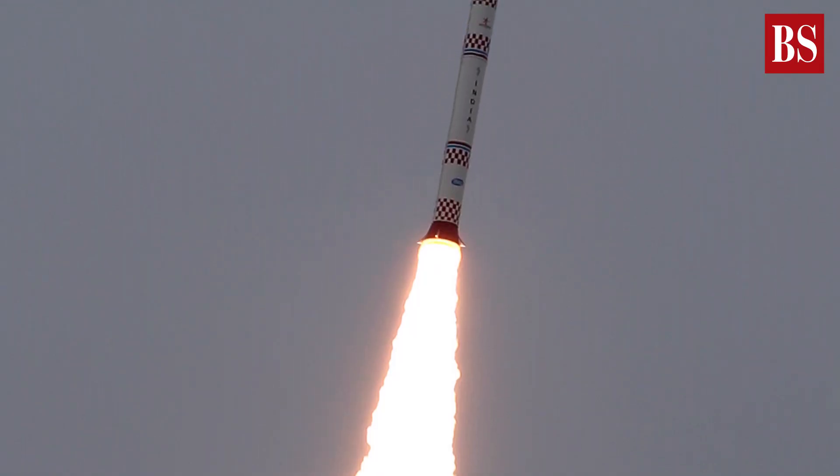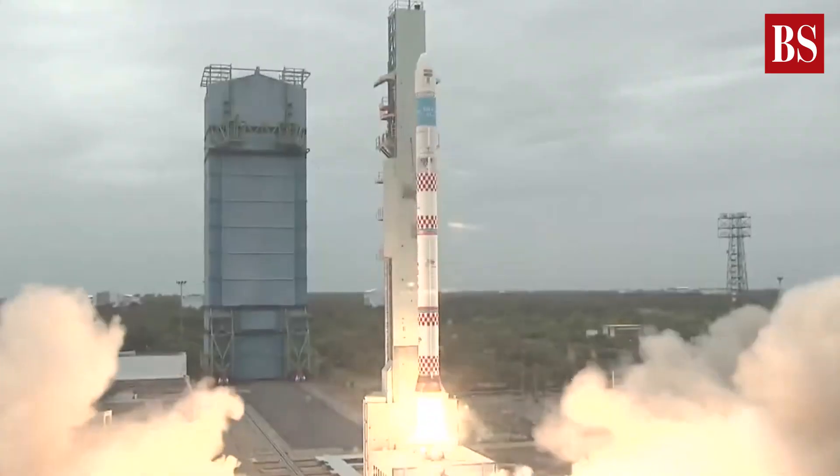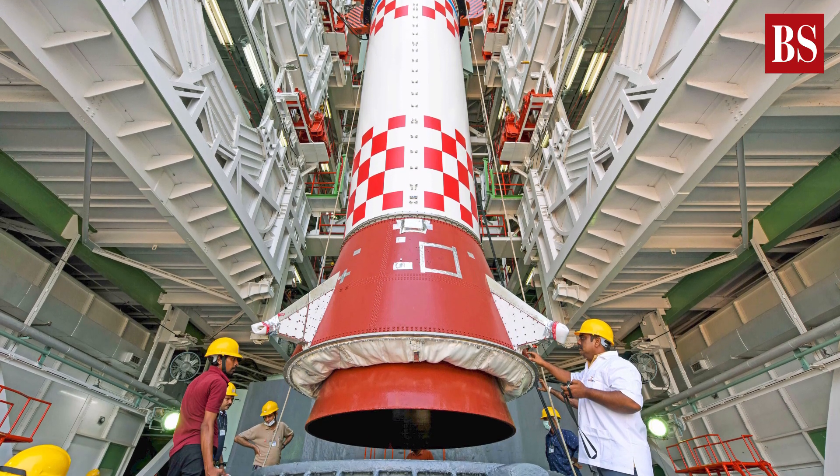It was a challenging day for ISRO with the mission running into rough weather. After a few hours of the launch from Sriharikota, the newly developed SSLV suffered data loss and the satellites were no longer usable.